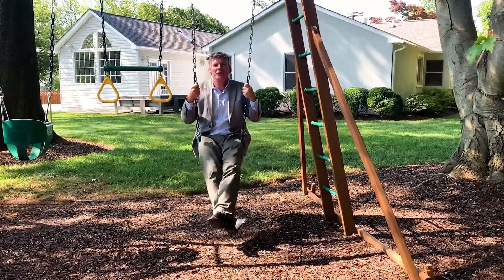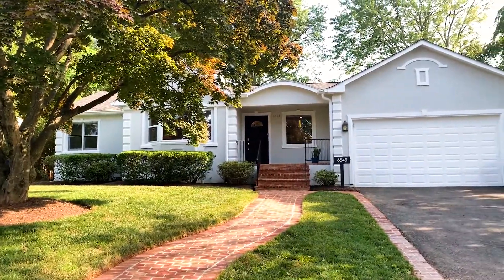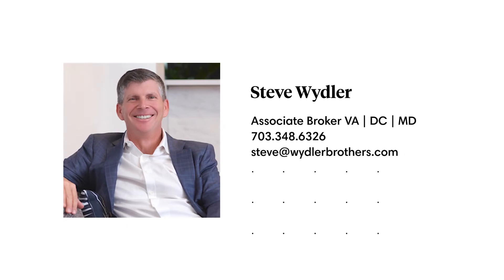Thank you for taking this tour with us today. If you have any questions about this incredible home or would like to schedule a tour, please reach out. Thank you.